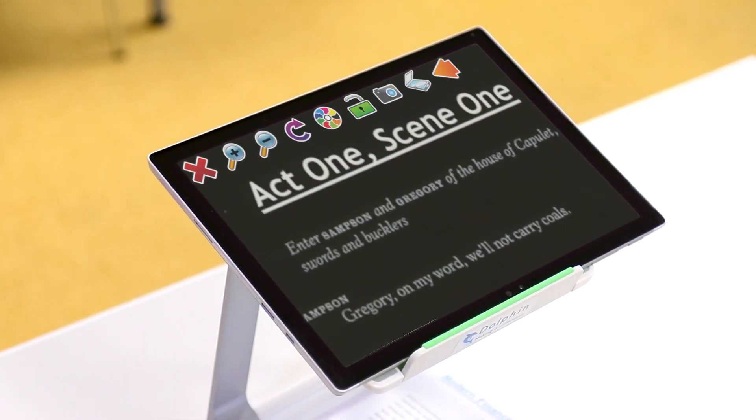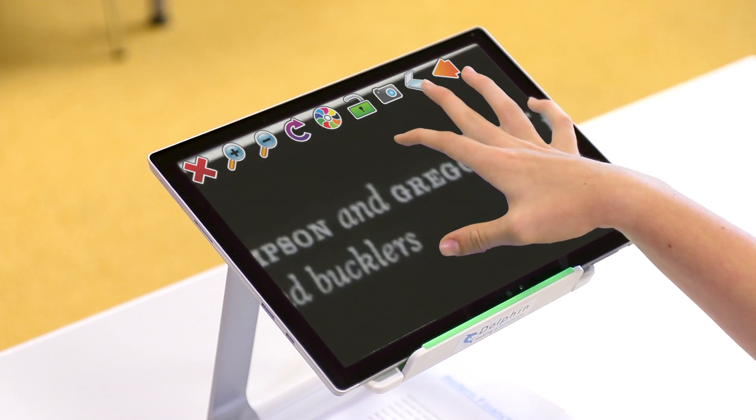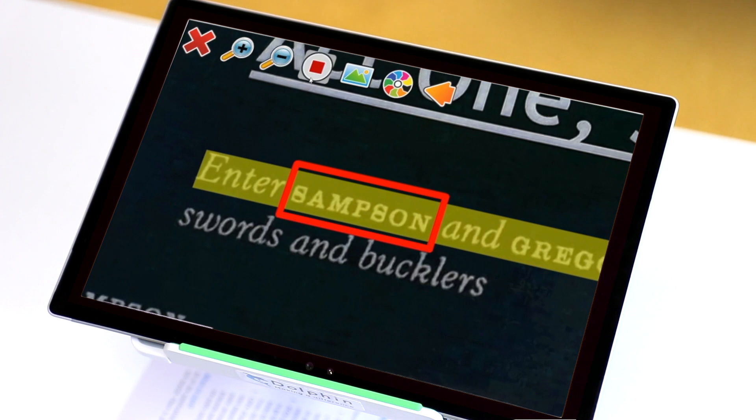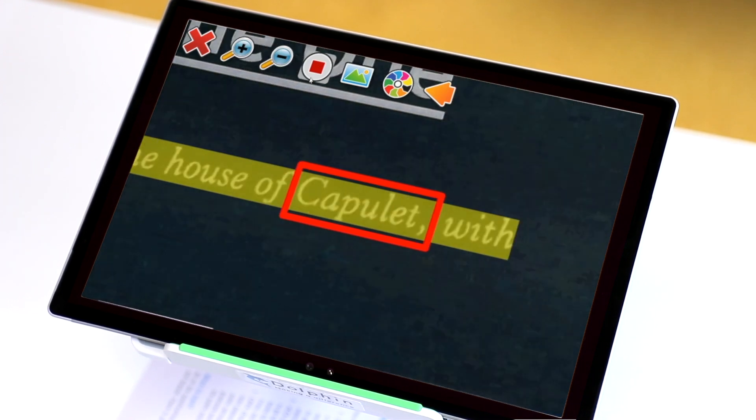Students can adjust the colours, save images, zoom in with their fingers or listen to the text. Act 1, scene 1: enter Samson and Gregory of the House of Capulet.